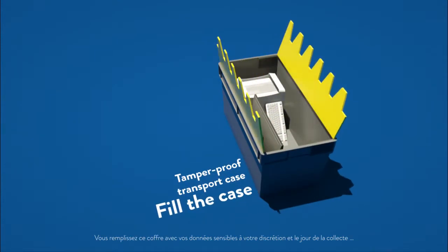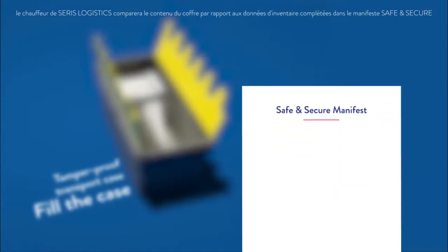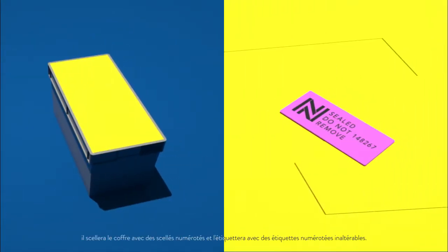You fill this case with your data-sensitive material at your discretion, and on the day of collection, the Seris Logistics driver will compare the content of the case with the inventory data filled in on the Safe and Secure manifest, seal the case with numbered seals, and label it with numbered non-tampering labels.